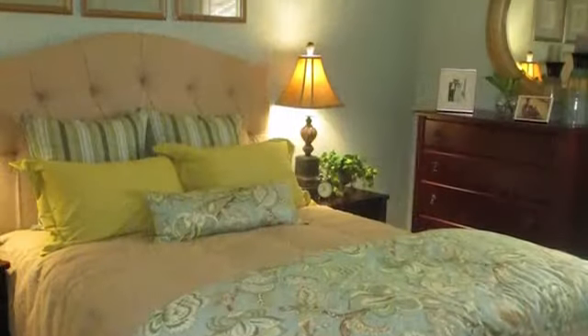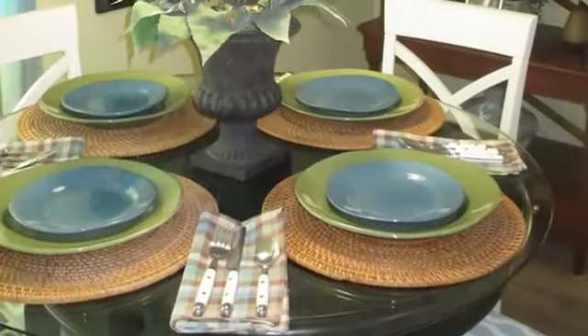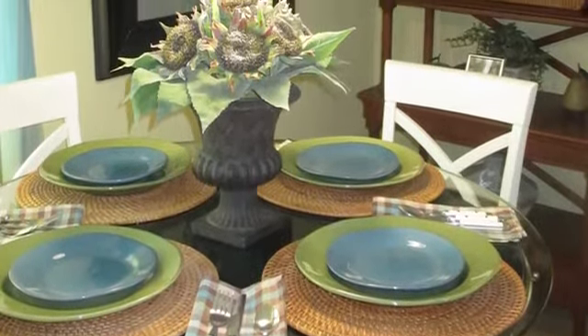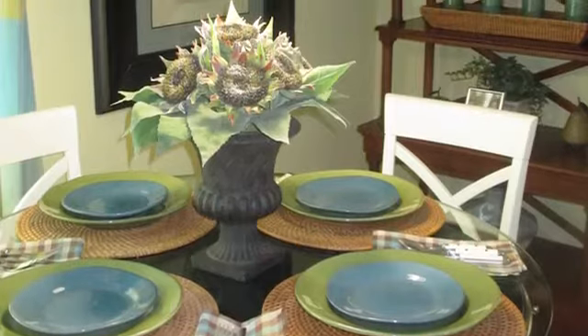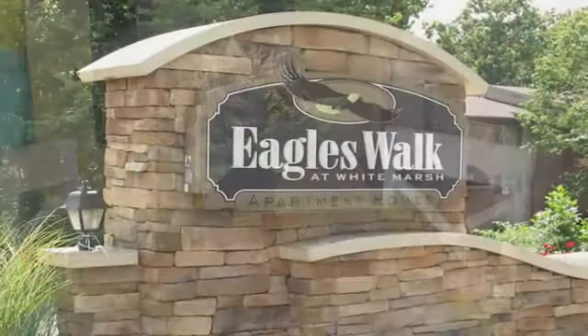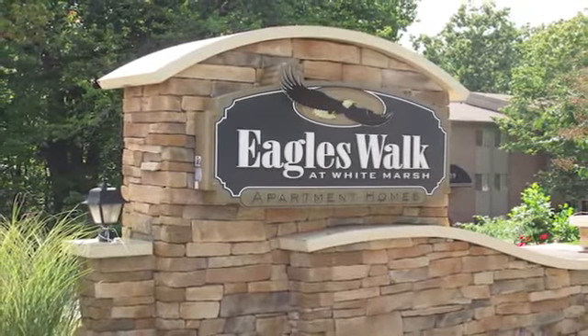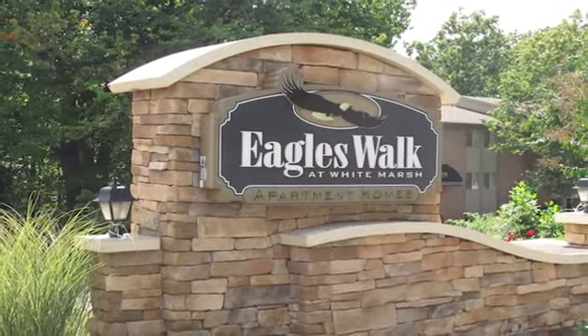Newly renovated apartments with upgraded kitchens, washers and dryers and much more are also available. It's life your way at Eagles Walk. Our friendly and professional staff is eager to help you begin your journey home to Eagles Walk. Call or visit us today.